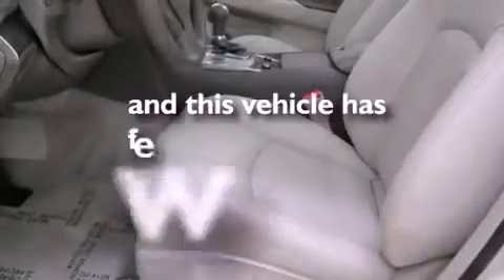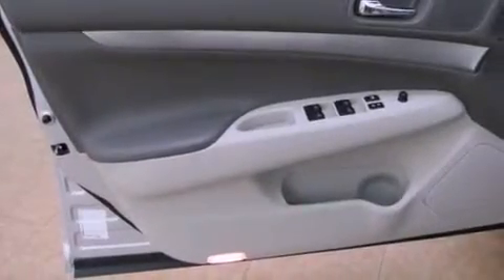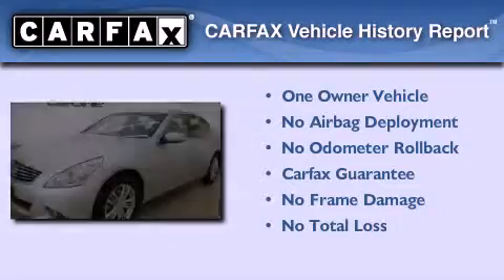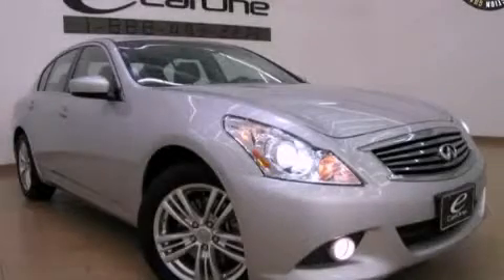This vehicle has fewer than 29,000 miles on the odometer. With an EPA estimated rating of 27 miles per gallon on the highway, fuel efficiency is still high on the list of priorities. This Infiniti has had only one owner, and it qualifies for the Carfax Buyback Guarantee. Stop by today and test drive this vehicle for yourself.